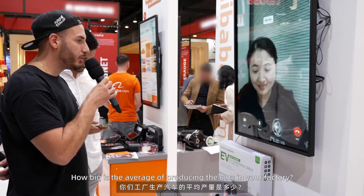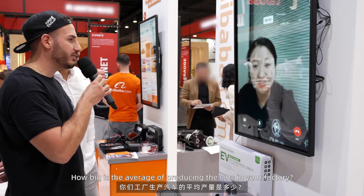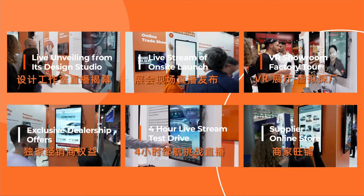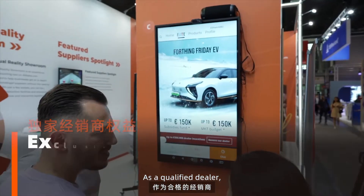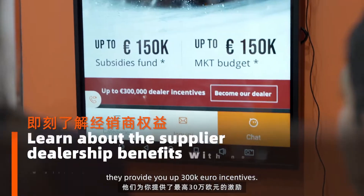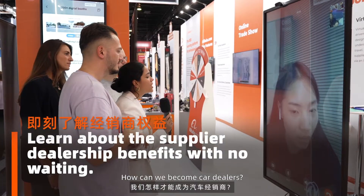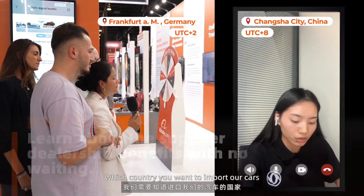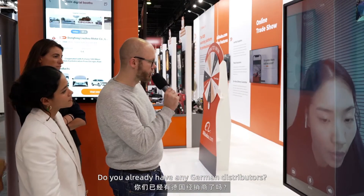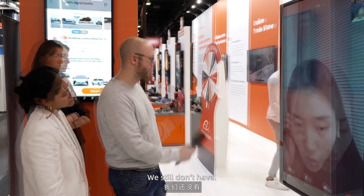How big is the average production of cars in your factory? Over 400,000 units per year. As a qualified dealer, they provide you up to 300,000 Euro. How can we become car dealers? We should know which country you want to import our cars to. Do you already have any German distributors? We still don't have.